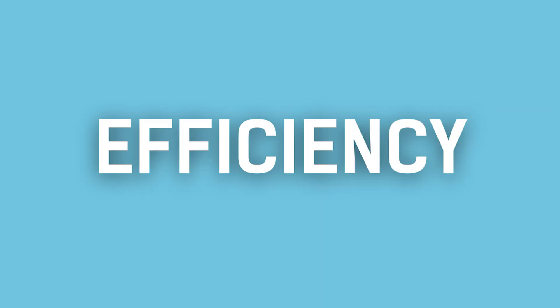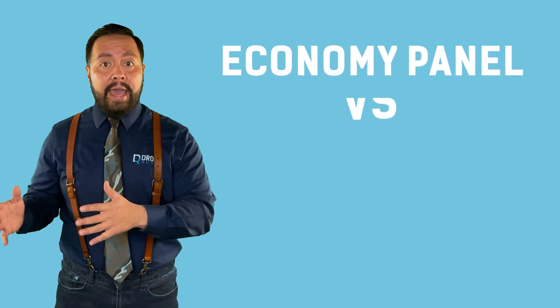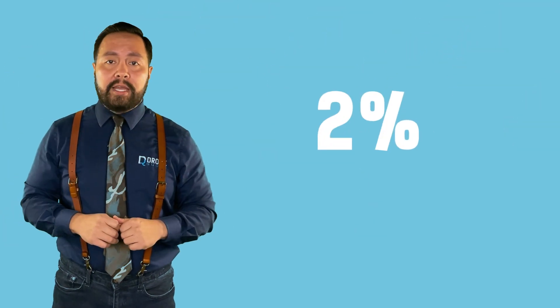Next up is efficiency. I find it funny when people focus on efficiency when the range between an economy panel and the best panels is only about 2%. It's challenging to make a case for anything being quantified in the best category when there's such a minuscule gap in difference.